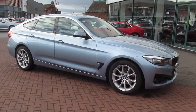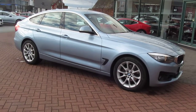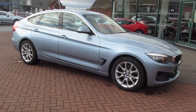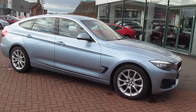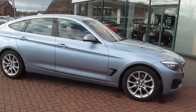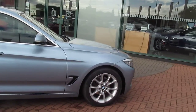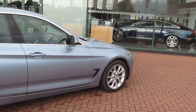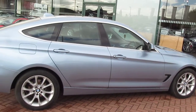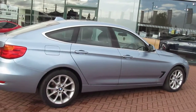Welcome to Rybrook Jaguar here in Warrington. I'd like to show you a video of our BMW 320d Sport GT. This car, registration number ML63DRX, was registered on the 18th of October 2013. The car has covered 3,763 miles.